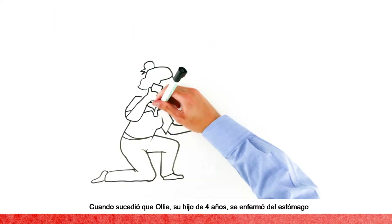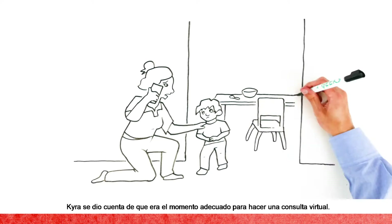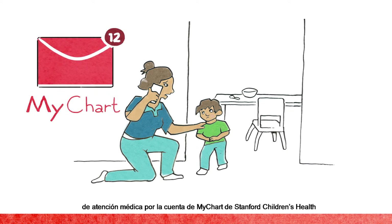When four-year-old Ollie couldn't keep his breakfast down, it was definitely the perfect time for a virtual visit. To book the virtual visit, Kyra called her provider's office, but parents can also message their care team through their Stanford Children's Health MyChart account.